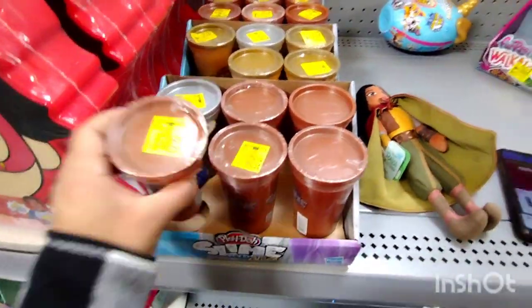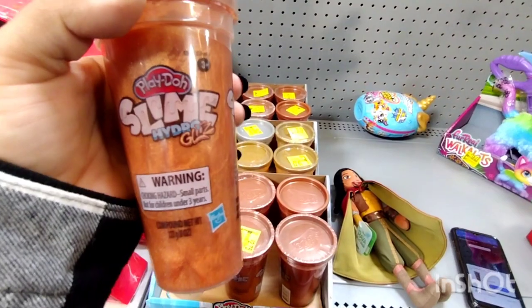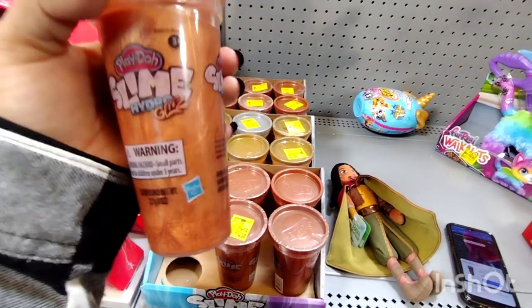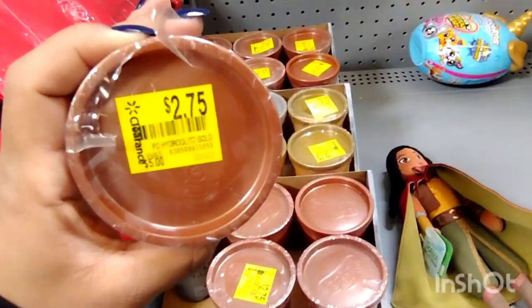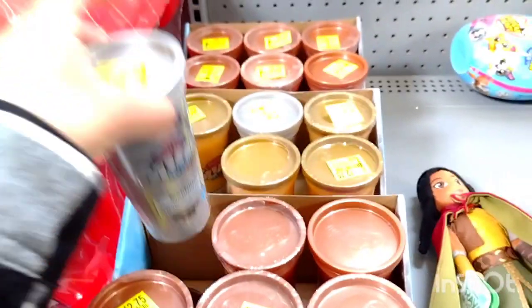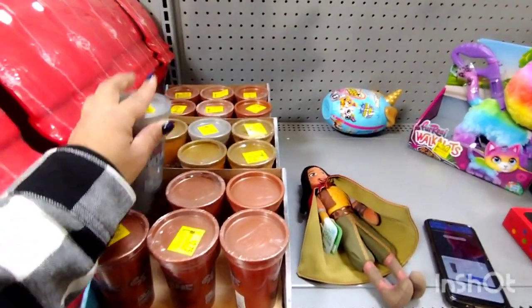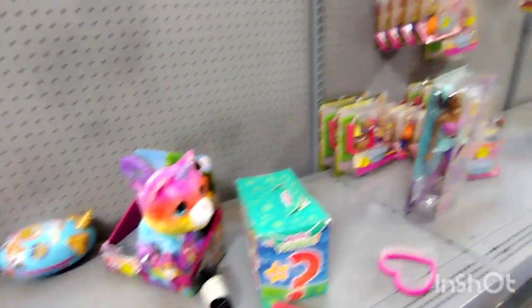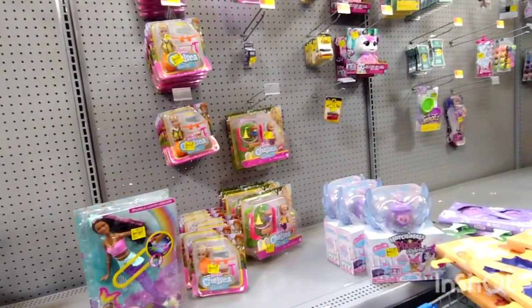They also have some of these — these are the slime, Play-Doh slime, Hydro Gliss. It was five dollars and it is down to about $2.75 now. They have this one and they also have another one, so check out the slimes. They have a lot more toys right here — if you guys see a clearance sticker, scan it anyway because it might be ringing up at a cheaper price.